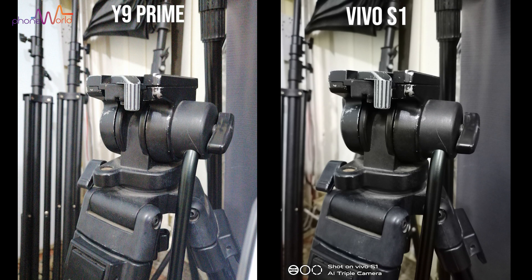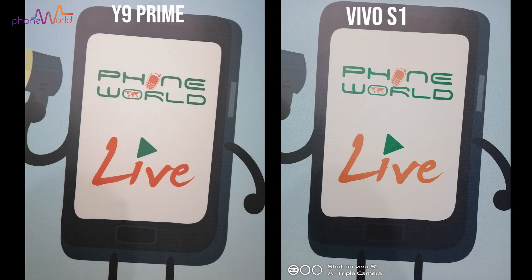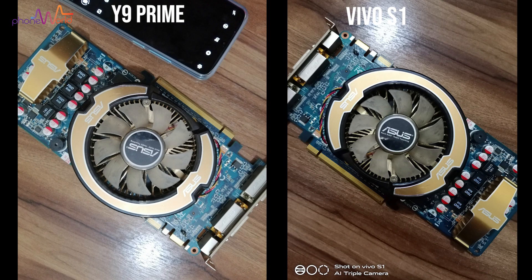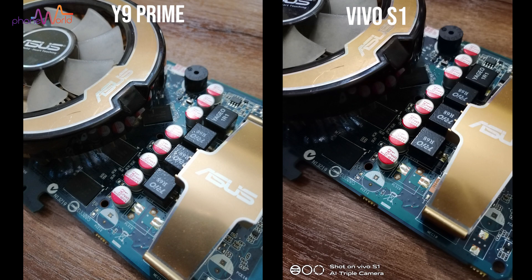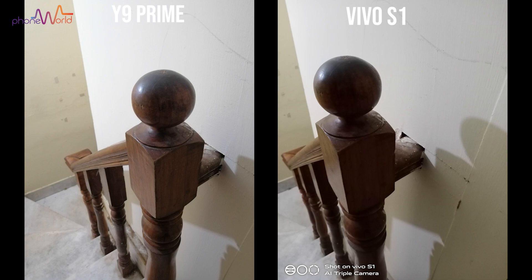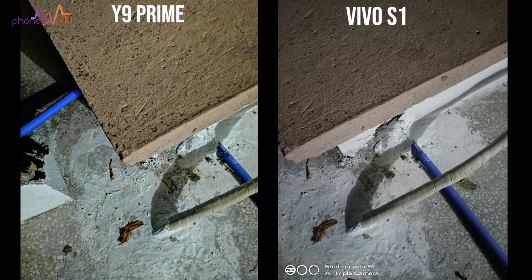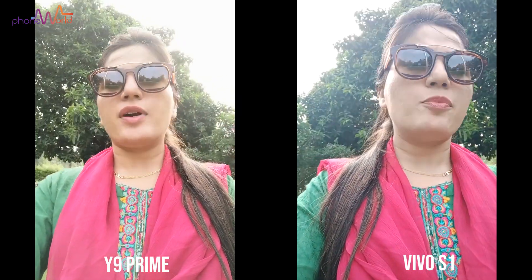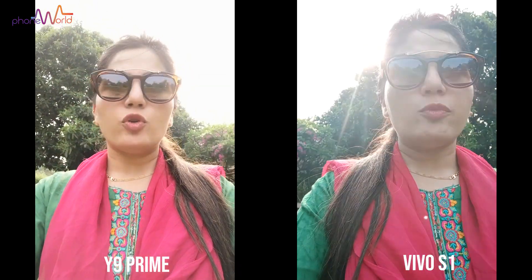Vivo S1's colors are better, and it was very clear. I found a difference in the Y9 Prime — it has a night mode. I turned off night mode because Vivo S1 did not have it, so I kept it fair and that's why there is no difference.